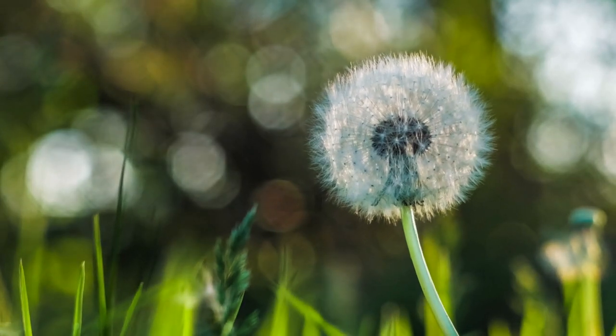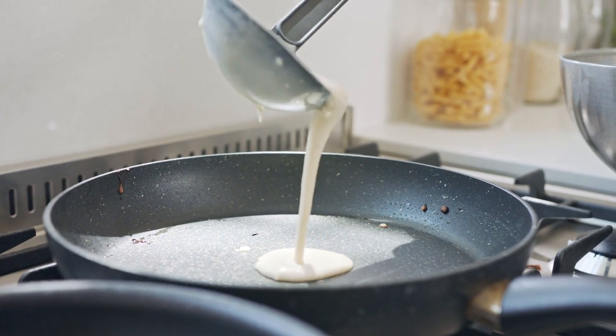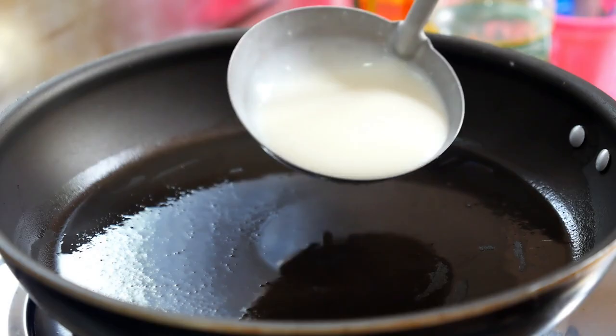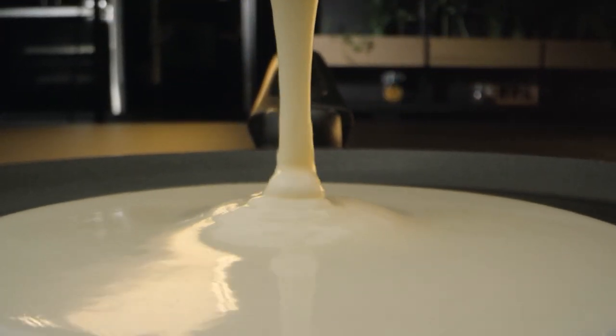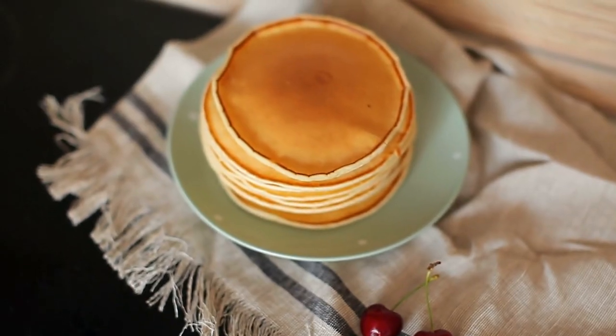Nature gravitates towards uniformity and efficiency. According to Straight Dope, the second you start to pour your batter, it begins to extend outward at the same speed, creating a round puddle. Mental Floss explains that gravity and surface tension create the roundness of our pancakes. Gravity pulls and tugs at everything with equal force, including your pancake batter, which causes it to spread evenly and symmetrically in a circular shape.